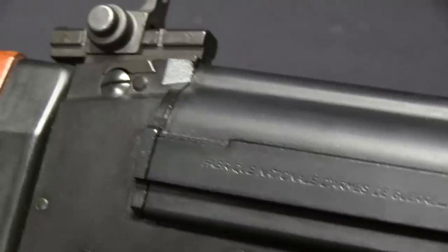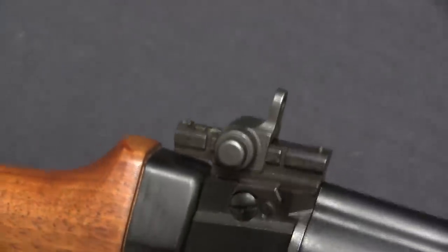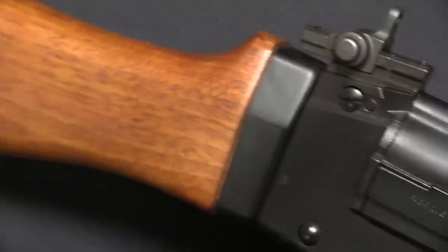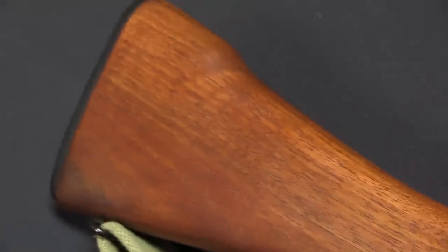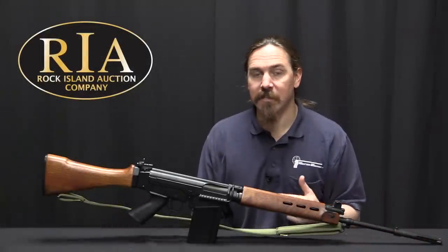The first company to import FALs to the United States was the Browning Arms Company. They bought rifles from FN directly, and this was the first time FN had been selling commercial FALs in the United States.